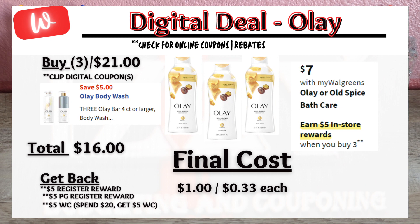For bath care items, Olay body wash is on sale for $7 each. Buy three at $21, use the $5 off digital coupon, pay $16 out of pocket, and get back a $5 register reward and $5 Walgreens Cash from the spend booster if you have it. There's also a current P&G promotion — when you spend $15, you'll get a $5 P&G register reward, making the final cost $1 or 33 cents each. You can also repeat the same promotion in a separate transaction with Old Spice men's body wash, which has a separate $5 off digital coupon when you buy three.